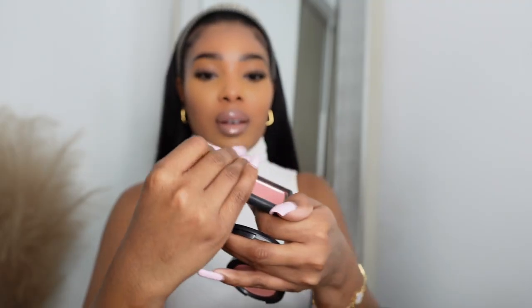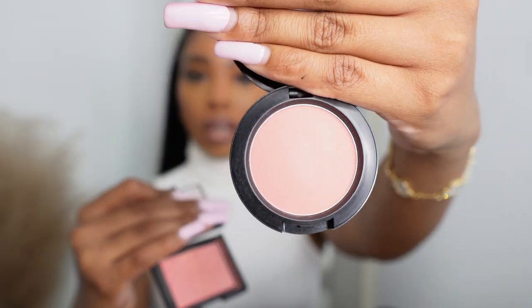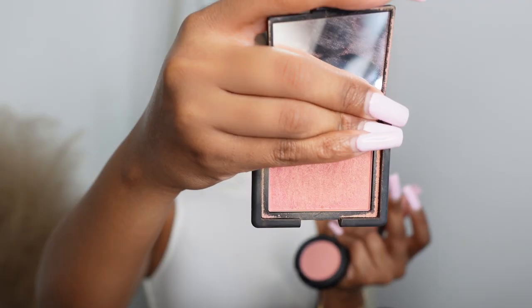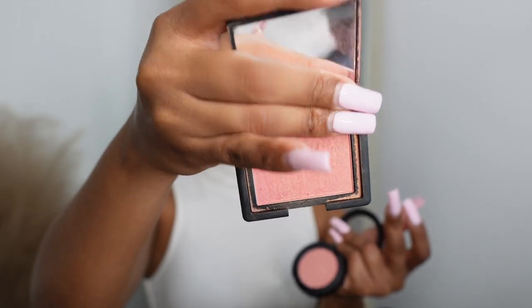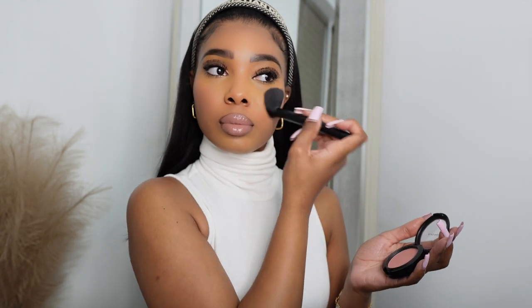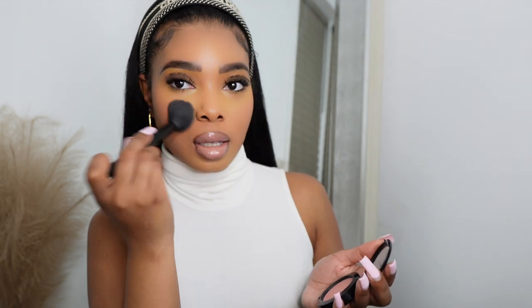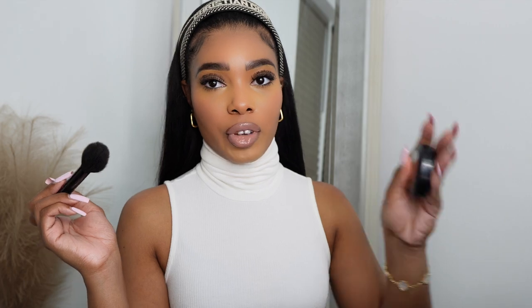We are almost done. For blush I'm going to mix two blushes: MAC in Flower Power and NARS Orgasm. I'm going in with the MAC first — it's like a hint, nothing too crazy — and then putting the NARS on top of it.